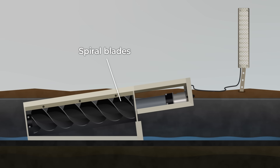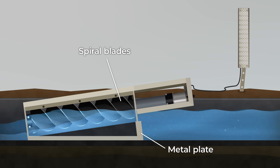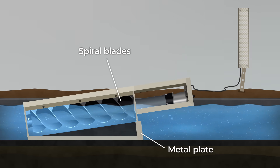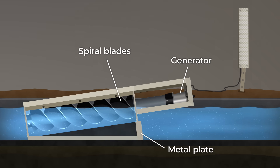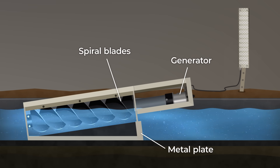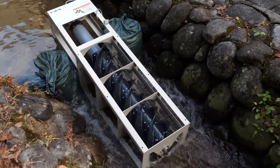The spiral blades are angled, so they rise slightly towards the upstream side. A 15 centimeter high metal plate blocks the stream. This makes the water run over the top of the plate and flow down through the spiral blades. The force of the water on the blades turns the turbine to generate electricity. This concept works anywhere there's flowing water, even if it's very shallow.